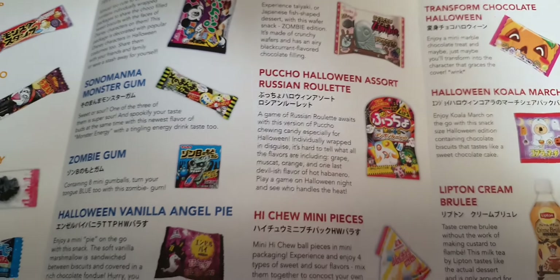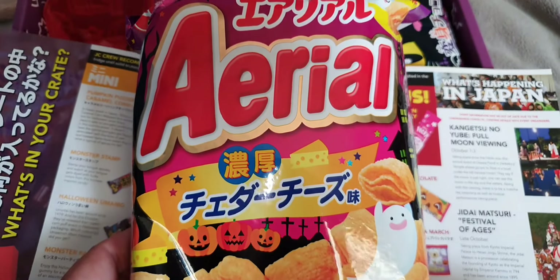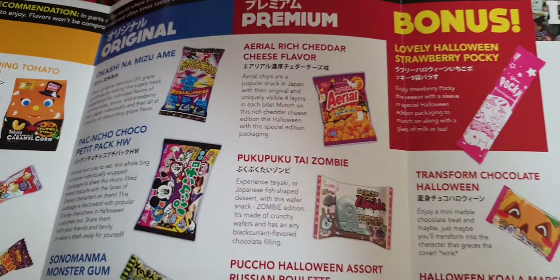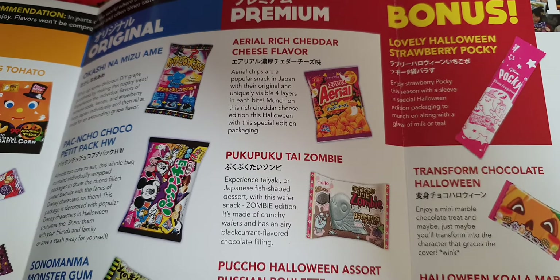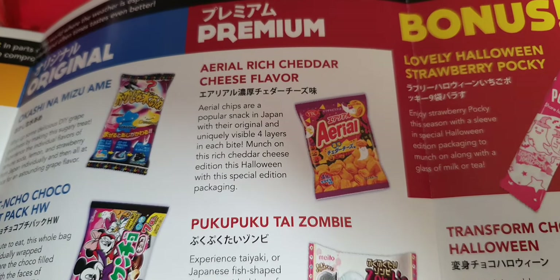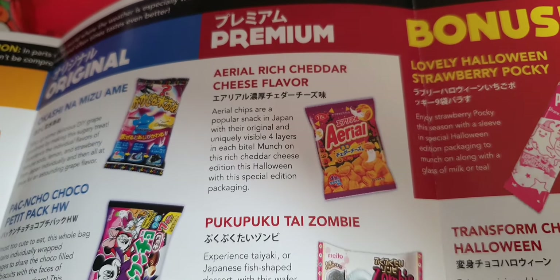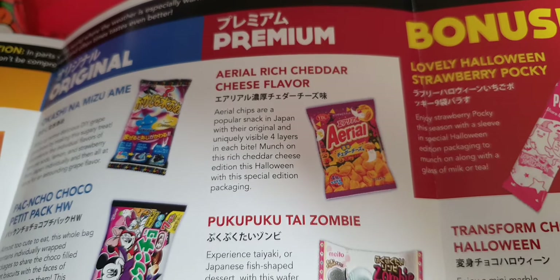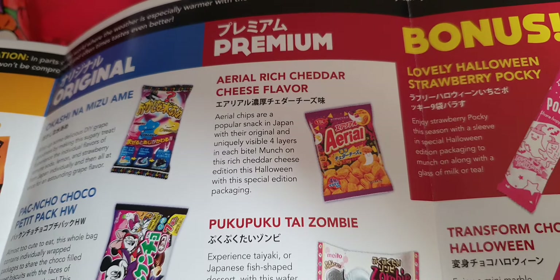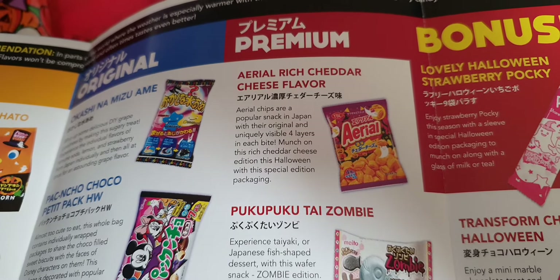A bag of crisps! The Ariel rich cheddar cheese flavor — yum yum. And of course if it says cheddar cheese it should come from Cheddar in England, as it should be. A popular snack in Japan — uniquely four layers in each bite. Oh, that sounds good! Perhaps they're not crisps, they're kind of puffy wheat things.